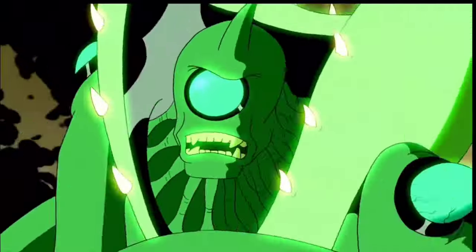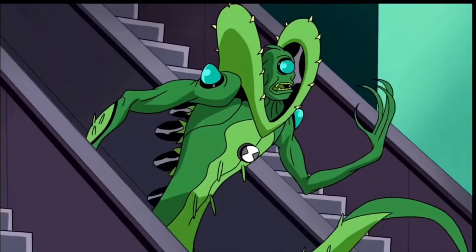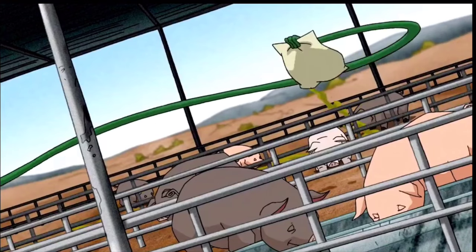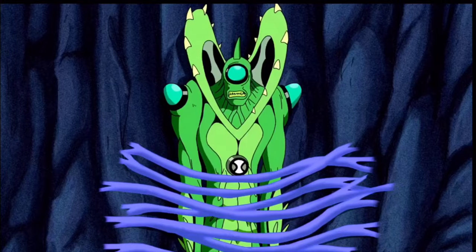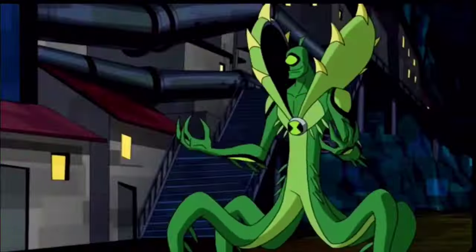Wildvine — he is from the planet Flors Verdance. Florauna are plant-based aliens with tentacle-like roots for legs and carnivorous plant-shaped flaps covering their heads. Among a Florauna's abilities are extending limbs, horns, explosive seeds, merging with other plants, understanding other plant-based beings, and regeneration from near-fatal attacks.